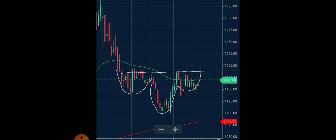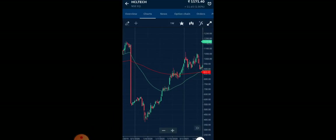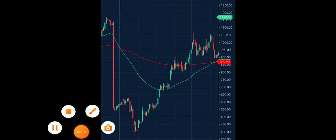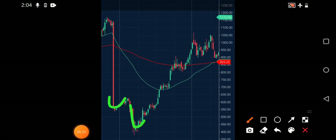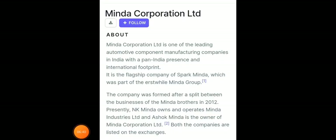Once it closes above 1200, you can expect very good targets in the upside direction — it may cross 1300 and even 1400 rupees in the midterm. Back-testing this pattern shows that earlier the same inverted head and shoulder gave a very good rally after breakout. Keep HCL Tech on your radar as it looks very good, especially with IT stocks looking bullish.